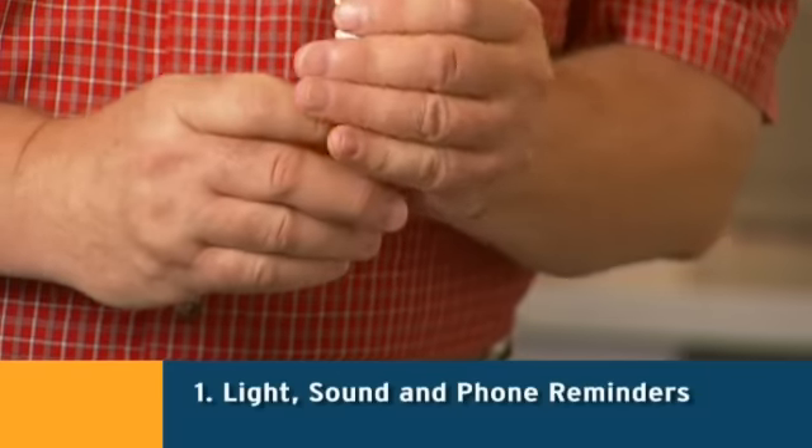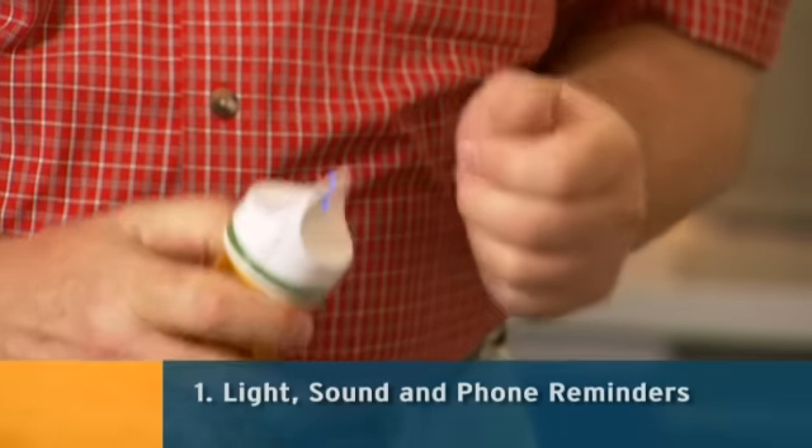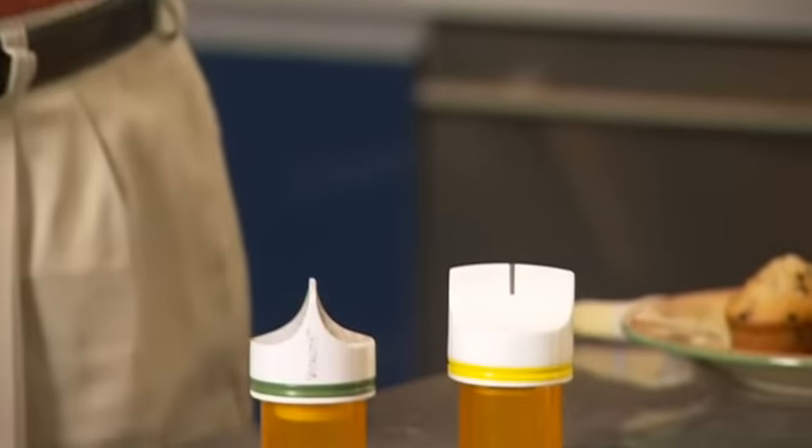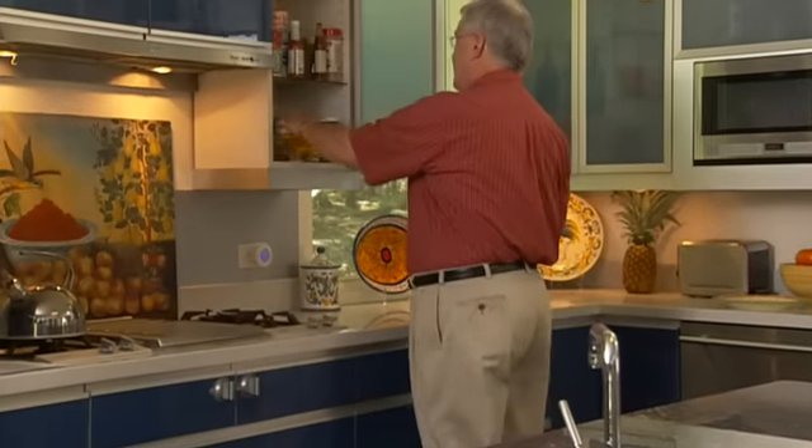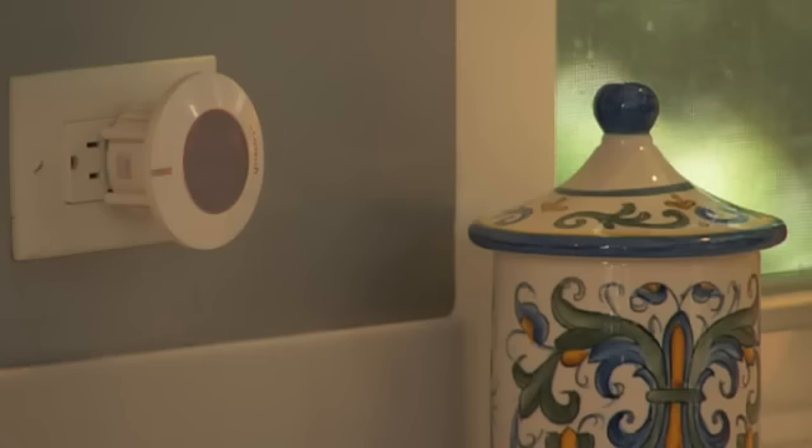Here's how it works. When grandpa goes to the pharmacy, he gets Glowcaps, which fit onto each pill bottle. He also gets a reminder light to plug in where he keeps his medication. The cap and the reminder light talk wirelessly to each other and connect to the internet. There are no buttons to press or computers needed — grandpa just called on the phone and set up exactly when he needs to take each pill.